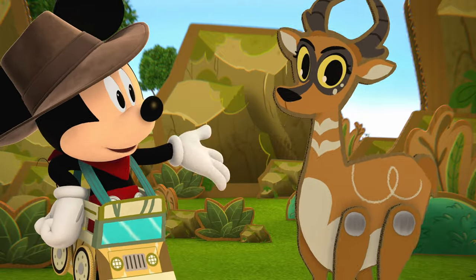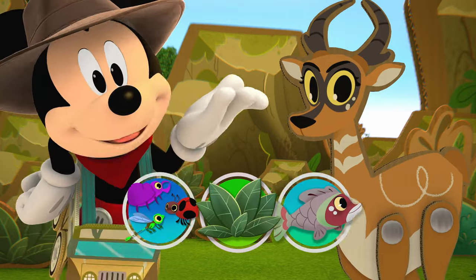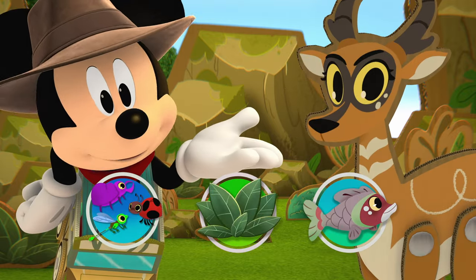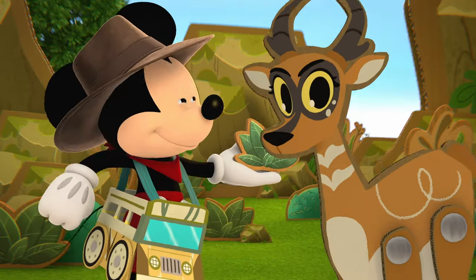Emma grew up in a desert in Mexico and likes to eat plants. Which food do you think we should feed her? A plant! Great job!